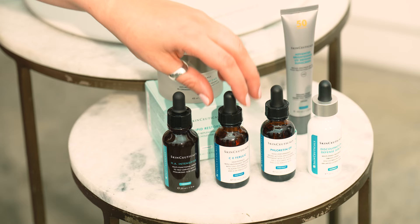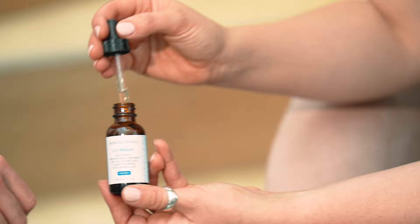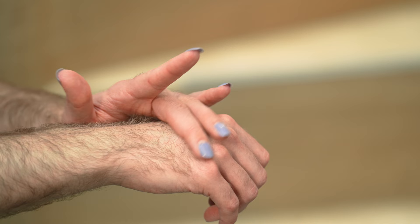So let me show you first our CE Ferulic. I've heard so much about this. So this is our award-winning antioxidant serum. Antioxidants — they're known to be the most effective vitamin C that's topically applied to the skin, also known as L-ascorbic acid. This is just going to absorb into the skin. It's really lightweight in texture. But this is great because it's going to protect your skin from any of those environmental aggressors. It also is great for fine lines and wrinkles, and it's really good for boosting a lovely glow to the skin, which I know you mentioned is really important.